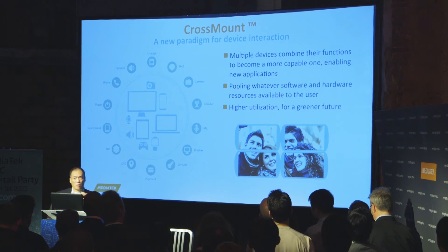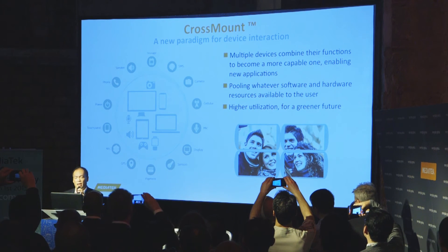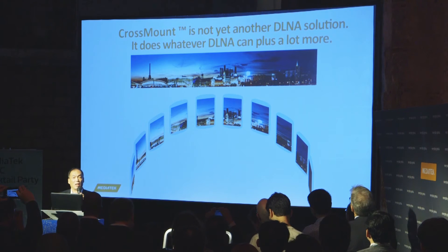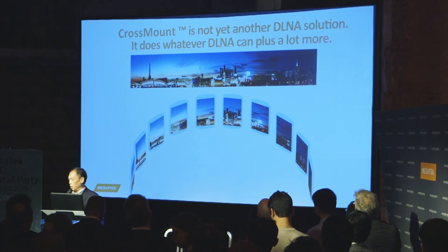Johan and CJ mentioned CrossMount, and you probably wonder what it is and how it works. In a nutshell, we want to use multiple devices together, pulling their functions together to become a more capable device. This allows all the devices you own to be used together, with all software and hardware resources pooled together. You might be thinking this is yet another DLNA-type solution, but it is not — it does whatever DLNA can do, and a lot more.